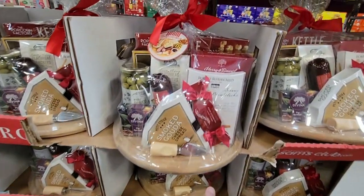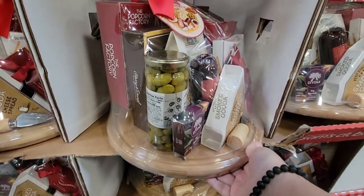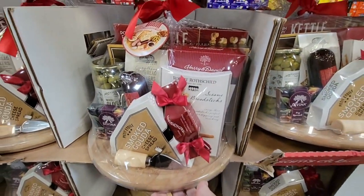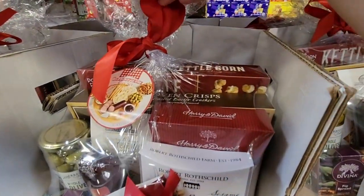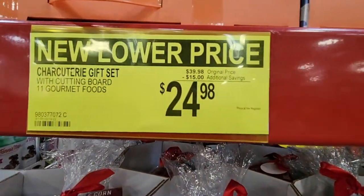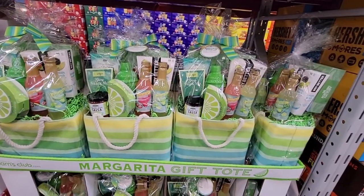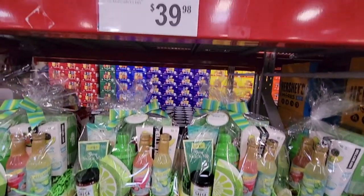The charcuterie board gift set — I've shown this before. It's got gouda, olives, salami, a little chocolate, crackers, and I've never seen kettle corn in a charcuterie board before, but there's a first for everything. This is on clearance at a new lower price of $24.98.